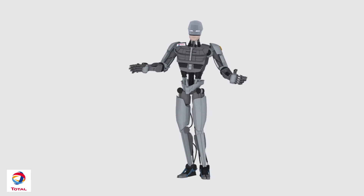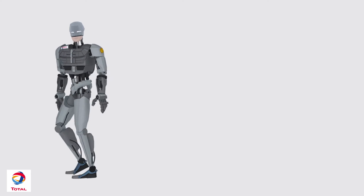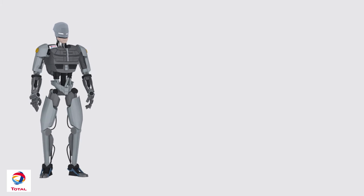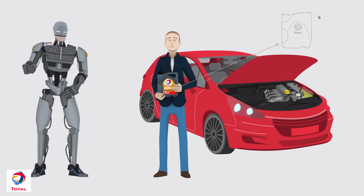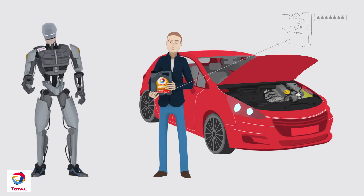Hello, I'm Robot Quartz, your total quartz expert. You're about to change your oil, and you're wondering which oil you should choose. Come with me, and I'll explain.